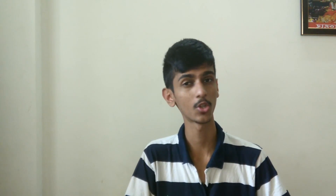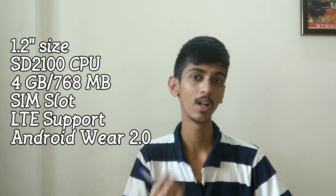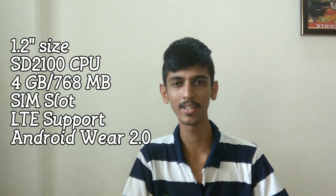Now let's talk about the Huawei Watch 2. If you guys remember, the Watch 1 was also a pretty successful watch from Huawei, and now this is the second generation of Android Wear from Huawei. The watch has a 1.2-inch dial size with 390x390 pixel resolution. The processor inside is the Snapdragon 2100, which is a watch-oriented processor from Qualcomm. Apart from that, we are getting 768MB of RAM with 4GB of inbuilt memory.